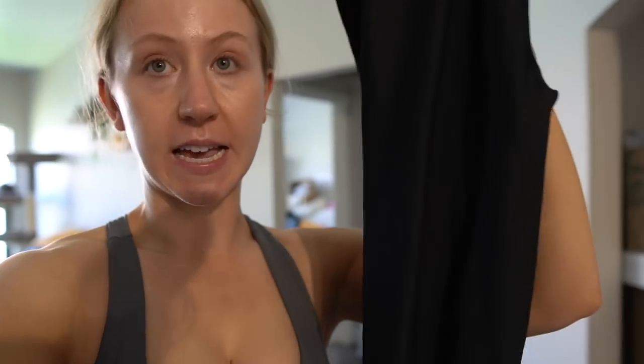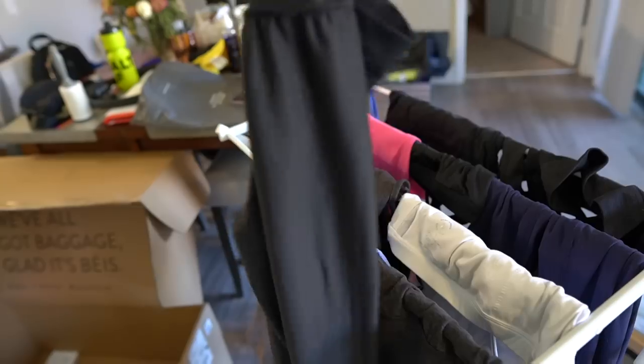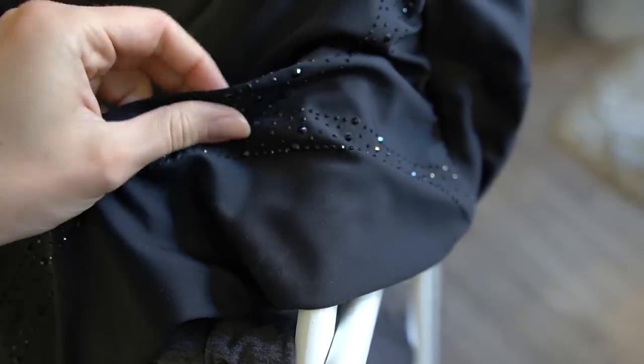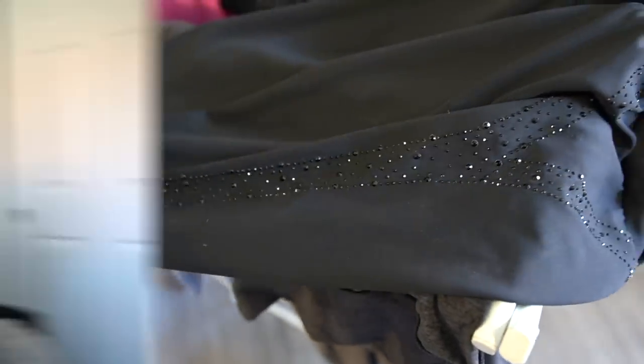The Moonstone Leggings say hand wash only, but since I'm not too attached to them I washed them on cold inside out — what I usually do for all my activewear. The rhinestones look totally fine after washing. None of them are loose, so I definitely think you could wash them on cold with no problems.